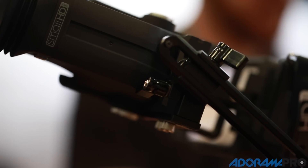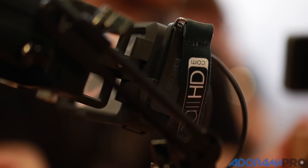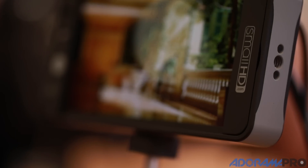Hi, I'm Wes Phillips here at the SmallHD booth, and we're launching a really exciting product called the SideFinder. The SideFinder is a high definition electronic viewfinder as well as a high definition 5-inch monitor.